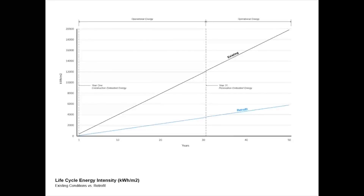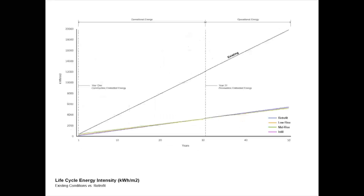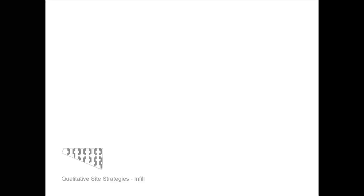When we plot the energy intensity of the retrofitting scheme against the existing over a 50-year life cycle, we see that the comprehensive retrofit measures reduce consumption by more than half. Now let's compare the simulated results of the remaining planning schemes. While among the four schemes there are some minor differences in performance — for example, the mid-rise scheme has the highest initial embodied energy but lowest operational energy — all of the planning options represent a major performance improvement over the existing. Therefore, we shift our attention to the other metrics having more to do with real estate potential. The infill scheme, while performing relatively the same as the others in terms of energy, is the only one that has the capacity to both preserve the existing community without displacement and also provide new residential and commercial development.